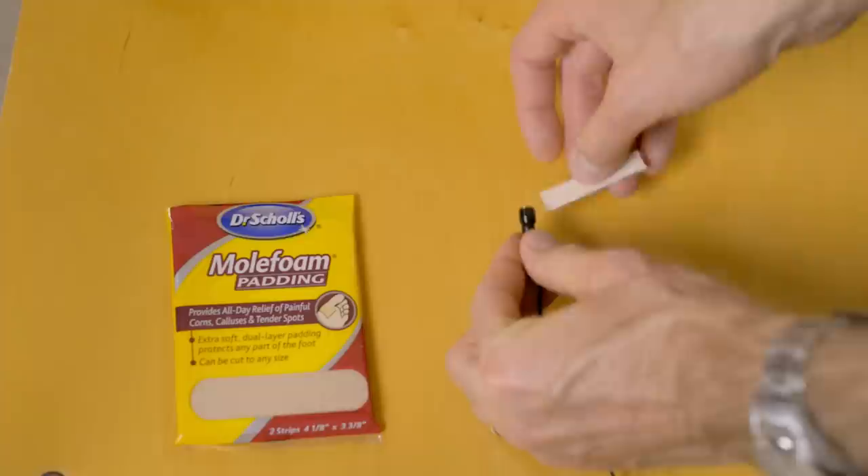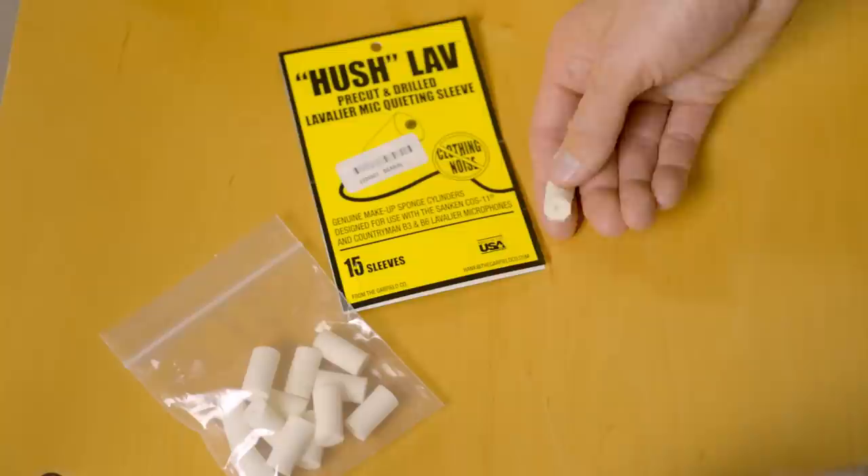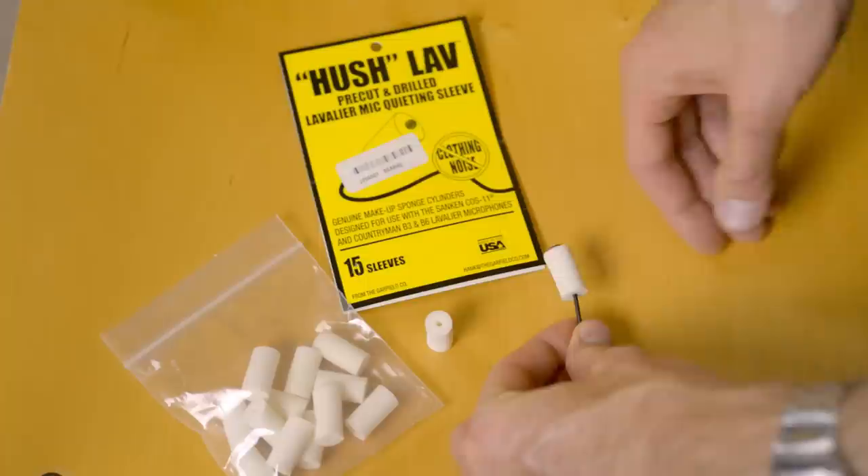There are two main products that can help with movement noise. Number one is something you buy at your local drugstore called Moleskin or Molesfoam — typically used for foot care — but you can cut a little piece of it out, wrap it around your microphone using its adhesive backing, before you put it underneath the clothing of your actor or talent. Another product made specifically for this purpose is called the Hush Lave. It's made for the smaller, micro-sized lavalier microphones, and you can buy it at B&H Photo. It's a little piece of makeup foam cut in a cylinder shape with a hole in the middle. You stick the microphone through the middle of it, and when you put it underneath the clothing of your talent, the foam acts as a barrier to avoid the noise you'd normally pick up when the mic rubs against the clothes.